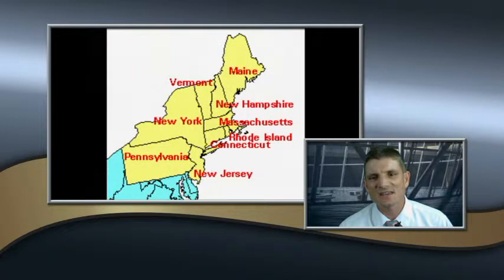Today we're going to talk about North, South, and West regions in the early 1800s when the borders of the United States stretched from the Atlantic Ocean to the Mississippi River.